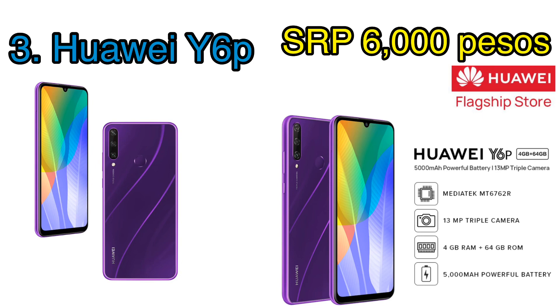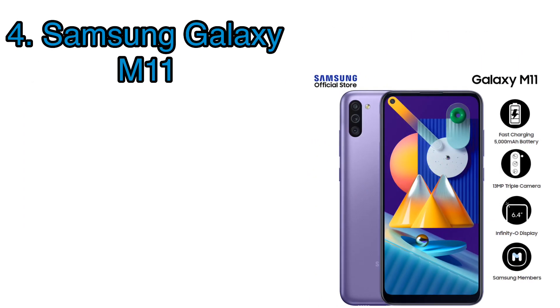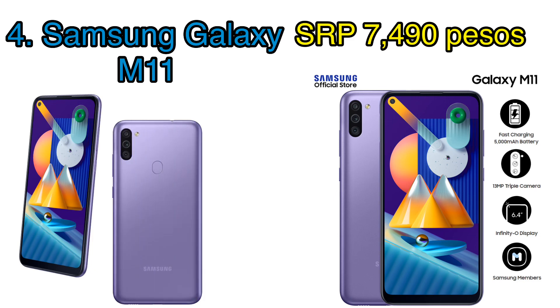This phone can handle all your online class needs without encountering any problem. Samsung also has an affordable entry for only 7,490 pesos. The Galaxy M11 is no slouch either — it also has triple back camera, a rear fingerprint sensor, a massive 5000 milliamp hour fast-charging capable battery, and a 720p punch hole display, which is a first of its kind.